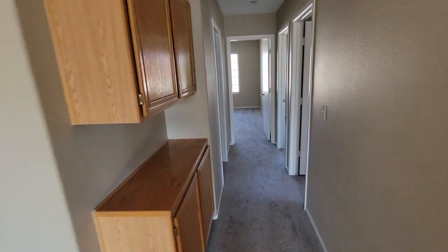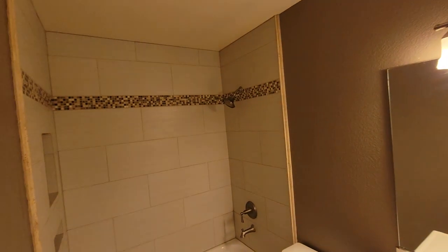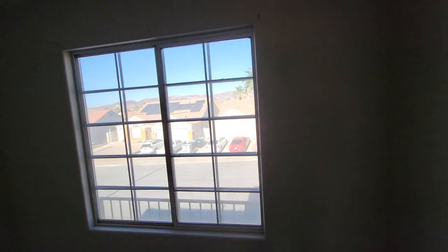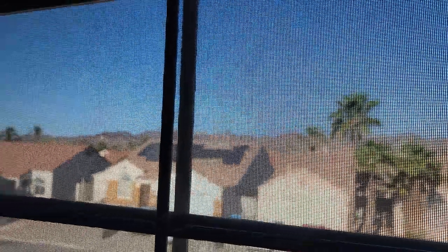The bedrooms are smaller — about 10 by 10 feet, which is pretty normal. All the paint looks good, and there are no obvious signs of water stains on the ceilings. The house is in pretty good condition overall. The last bedroom is a little larger and has a really nice mountain view off in the distance through the screens.